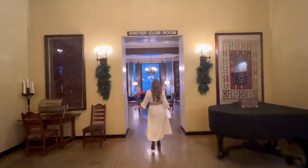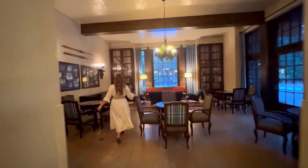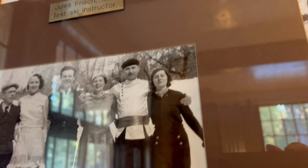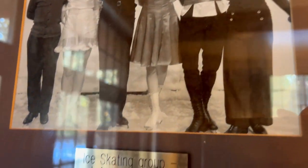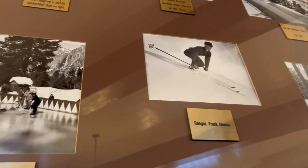The Winter Club Room was named for the Yosemite Winter Club, which was founded in 1928 and dedicated to promoting winter sports here in Yosemite. This cozy sitting room is filled with floor-to-ceiling display cases featuring vintage photos of Yosemite's winter activities.